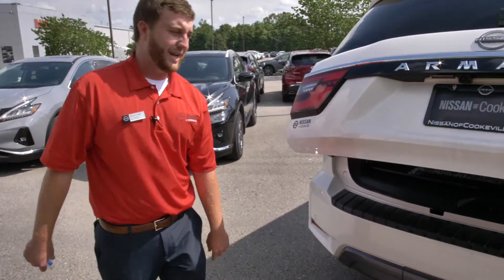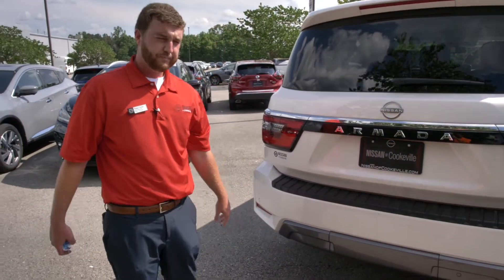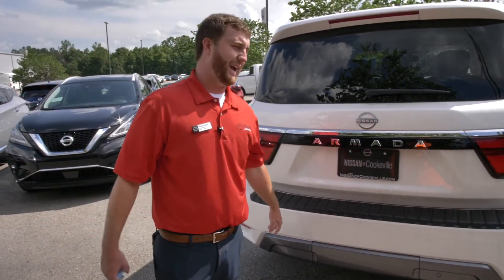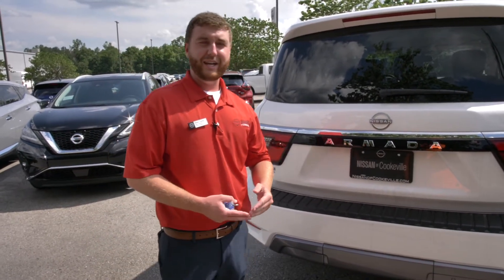Now back here on the back we have our sensors. We have a 360 Safety Shield which includes rear and forward braking, rear cross traffic alert, blind spot warning, and lane intervention.